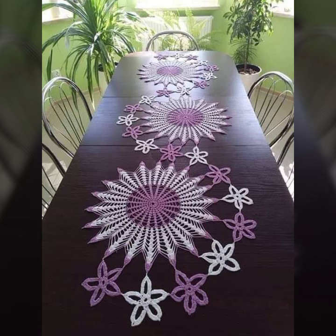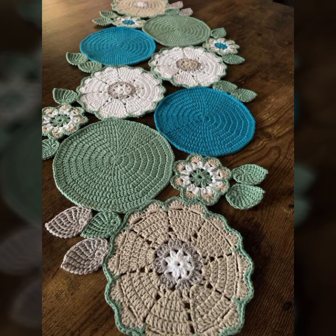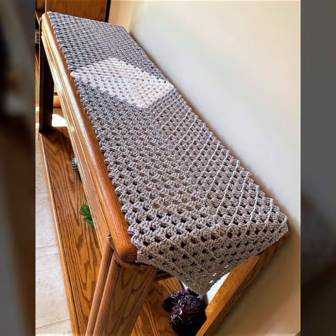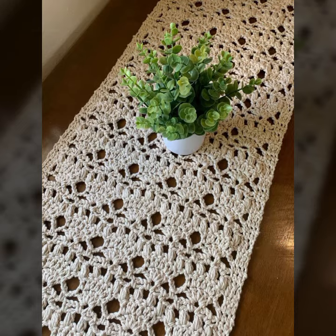I always try to bring useful videos and useful content for you. Please don't forget to like my video, share my video, and give feedback in the comments section about my collection of beautiful and stylish crochet flower table cover designs. Thanks for watching — see you again, Allah Hafiz.